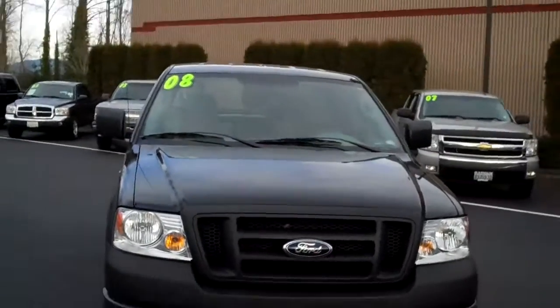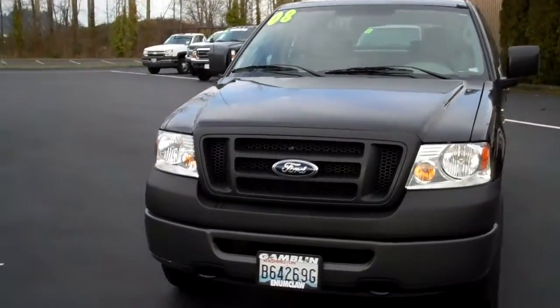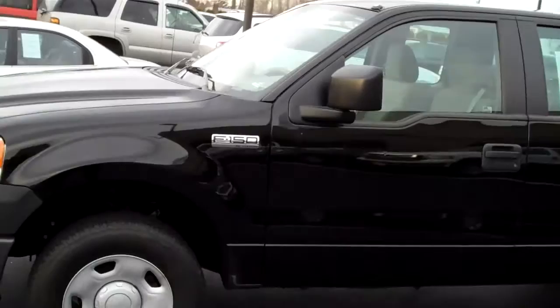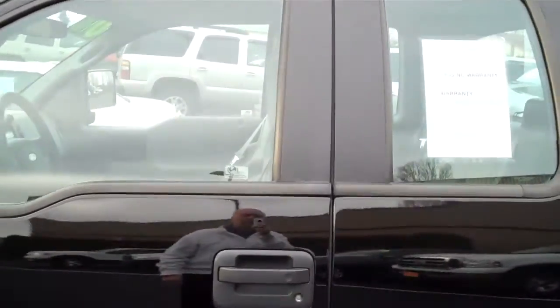Smitty, Art Gamblin Motors, Enumclaw, Washington at the Truck Center. I've got a 2008 Ford F-150. This has got the 4.6 liter V8, 4-speed automatic transmission. This is an extended cab, it's a 4x4. If you're looking for a great second vehicle,